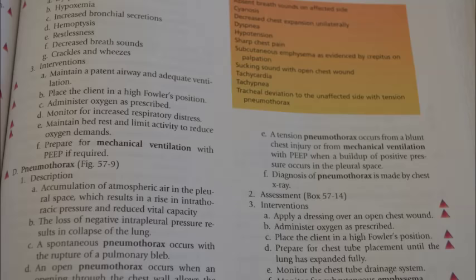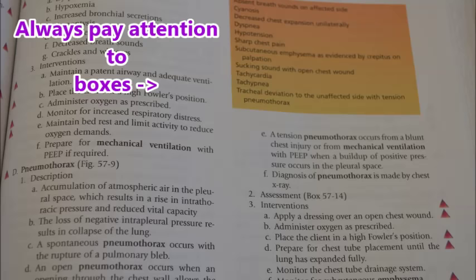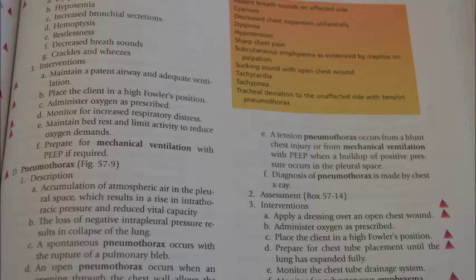The study guide then points to a box at the top showing how a patient will present with a pneumothorax — absent breath sounds on the affected side, fast heart rate, difficulty breathing, and tracheal deviation to the unaffected side with a tension pneumothorax. Always look at boxes in your study guide; they are so important. Then section three covers interventions — notice those little triangles on the right indicating importance. For a pneumothorax: put a dressing over the chest wound if open, administer oxygen, place them in high Fowler's position, prepare for chest tube placement, and watch for subcutaneous emphysema. Commit that to memory.